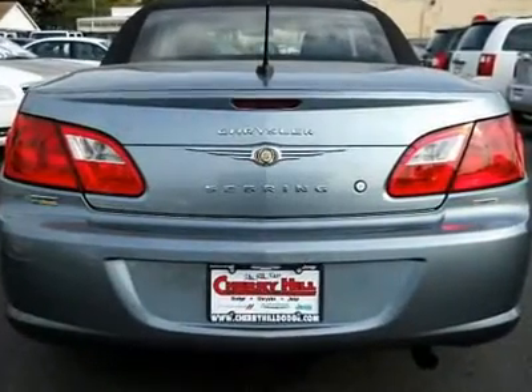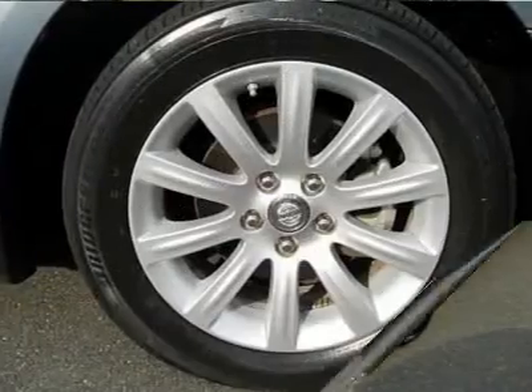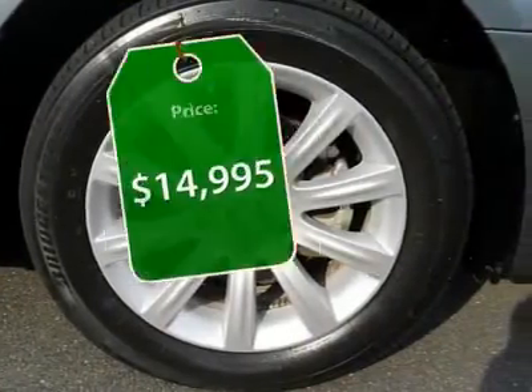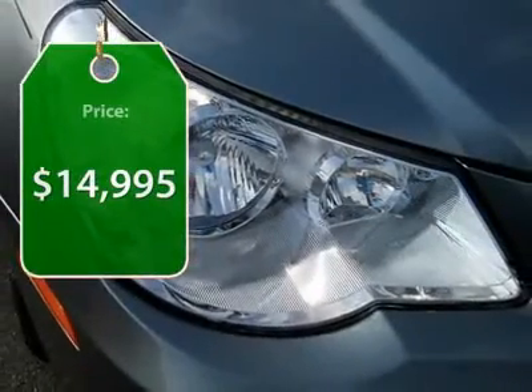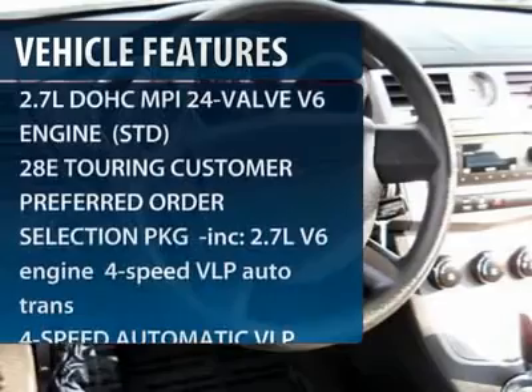The Sebring is available in three different styles, including sedan, soft-top convertible, and hard-top convertible. Sebring makes driving fun again and is priced below $15,000. This vehicle has less than 40,000 miles.